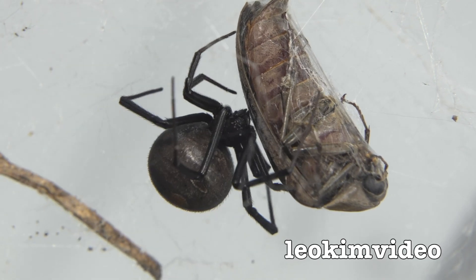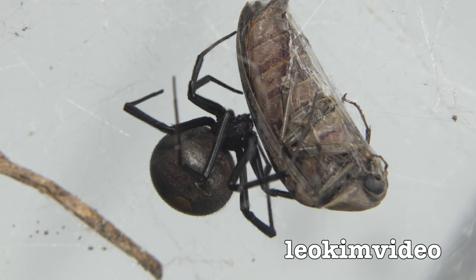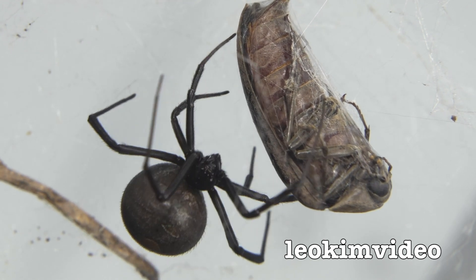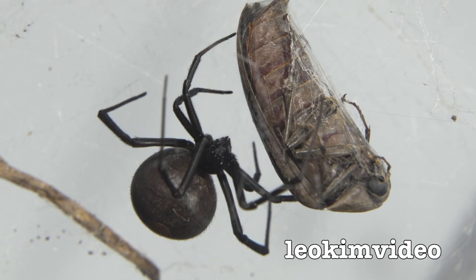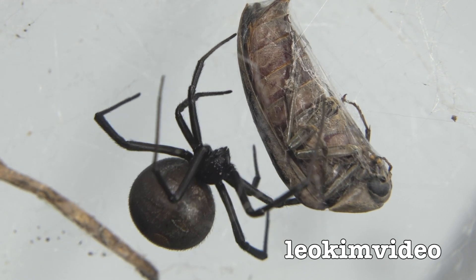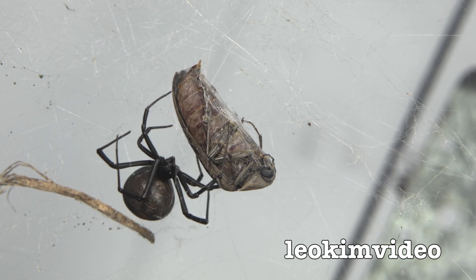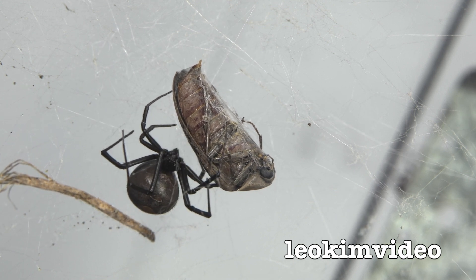Just looking back at the larger female and that big beetle she captured — it took her a while to take control of that one. That's a monster meal for her. She's a feisty one, but then again, I saw that in the other spider tank. The largest females tend to dominate the spider environment.